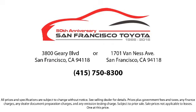Allow our staff to demonstrate our commitment to excellence. Come visit us at 3901 Geary Boulevard at 3rd Avenue in San Francisco.